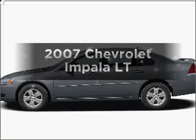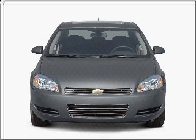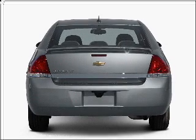Get noticed in this 2007 Chevrolet Impala. Everything you need under one roof with this great vehicle, with a reliable six-cylinder engine connected to a smooth shifting automatic transmission.